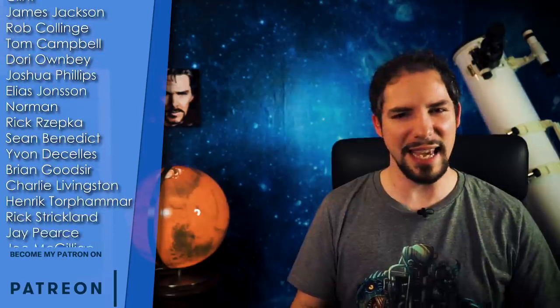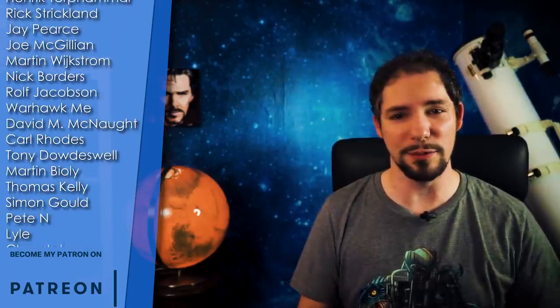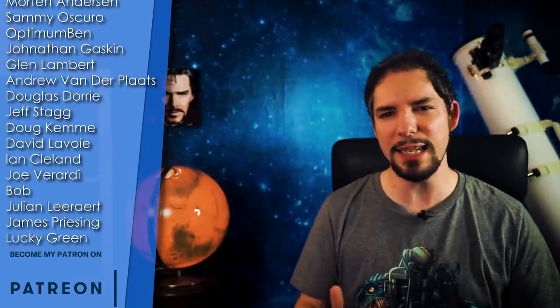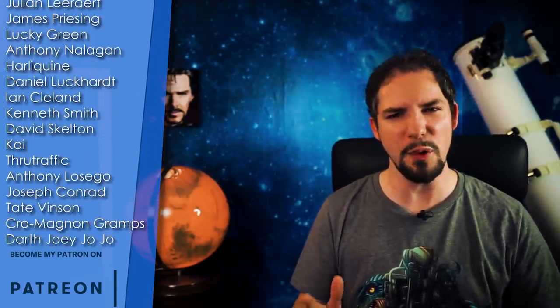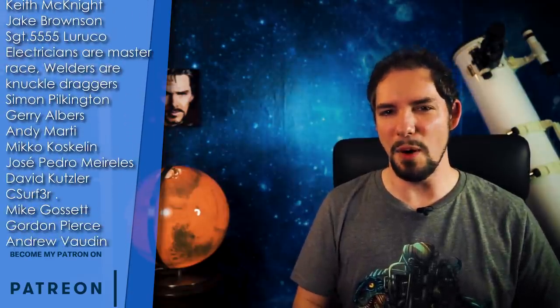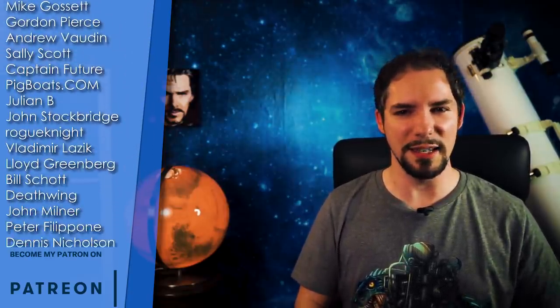So this wraps up today's episode of What About It. Has SpaceX successfully tamed the Super Draco and are they already building Starships at Roberts Road? As always, tell me in the comments! Here we are again at the end of the episode, thanking the most wonderful people in the world for their support. It is amazing to see how many of you have teamed up in the last few months to give What About It that extra little push needed. And as always, there are more names to put on that ever-growing list.